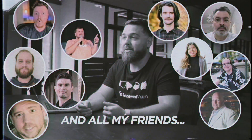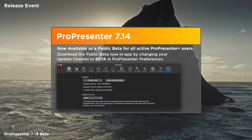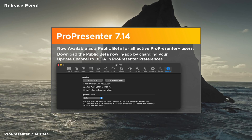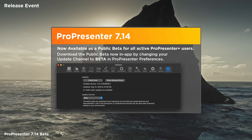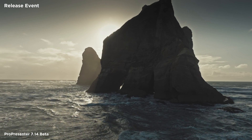Before we go, I want to encourage you to join in on testing our public betas. Every organization using a public beta, even in a non-production setting, helps our team gather the information and feedback needed to continue releasing strong, stable versions of ProPresenter. Give 7.14 a try even on a personal computer and let us know your feedback by connecting with our support team at support.renewedvision.com. We hope you enjoyed today's event and we are looking forward to sharing more about ProPresenter and ProContent throughout the year. Thank you.